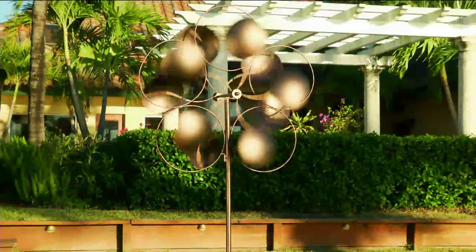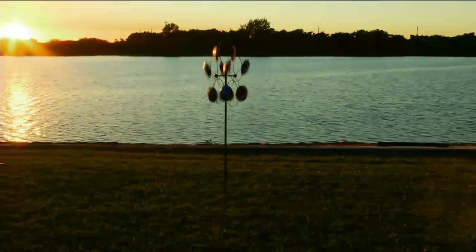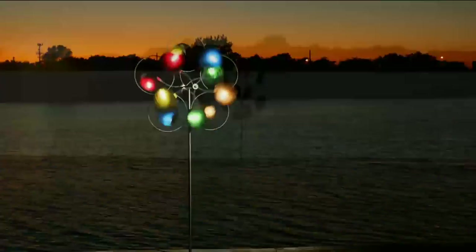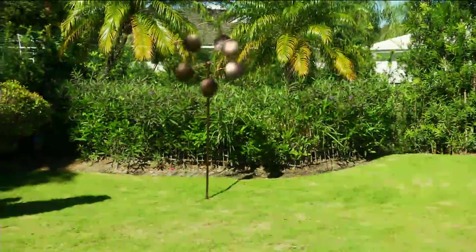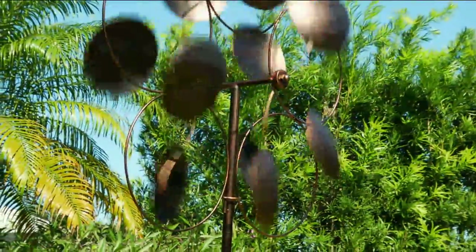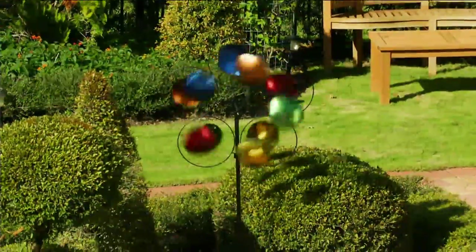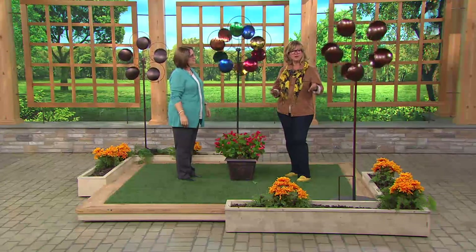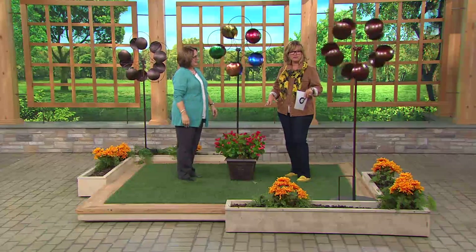It will move a little bit almost all the time, and will move a lot frequently. It's beautiful from the street, from your window, from your back porch. It's just fun to have it out there moving, creating dancing shadows and sparkling in the sunlight. It just adds some height where you need it. If you've got a lot of baby plants that aren't tall yet, it's nice to have some height with this. You can create a gardenscape around it.